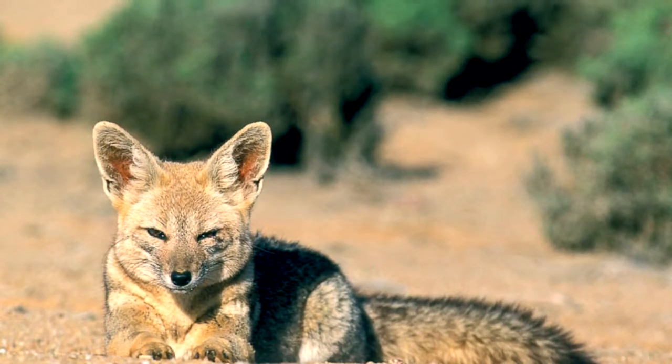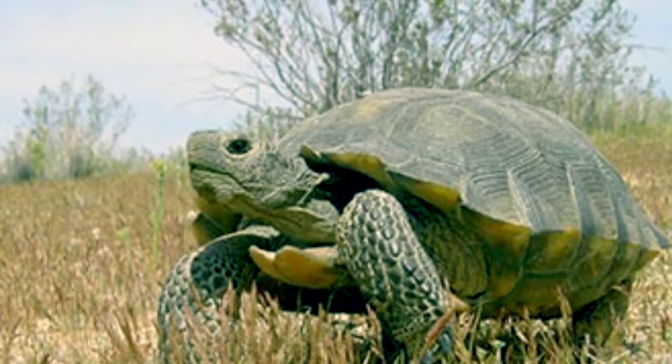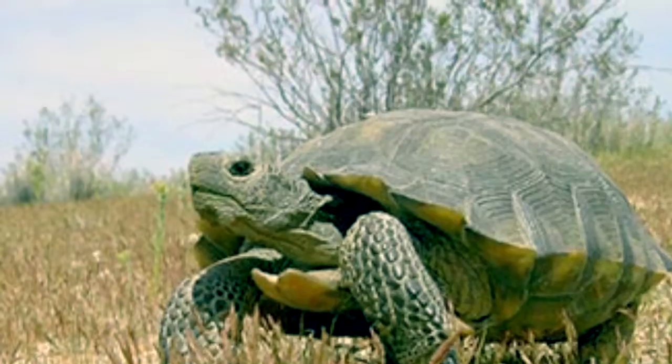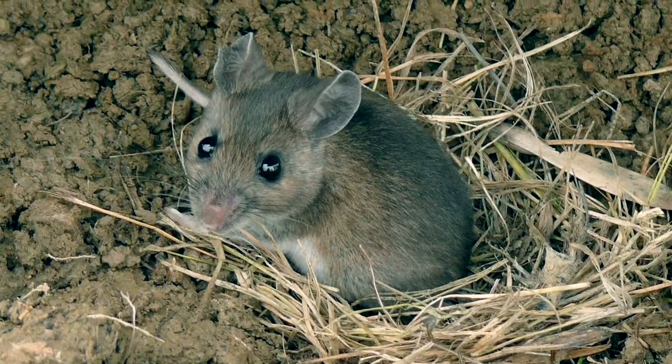In the desert region, they have animals like the kit fox, skunk, bat, black-tailed jackrabbit, brown squirrel, kangaroo rat, white-footed mouse, and tortoise.